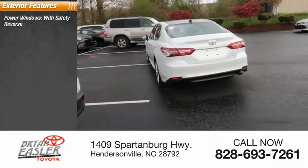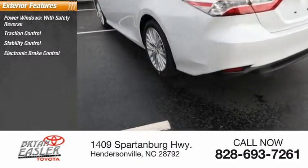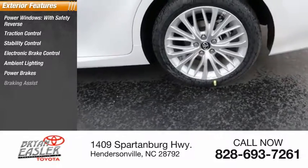Power windows with safety reverse, traction control, stability control, electronic brake control, ambient lighting, power brakes, braking assist.